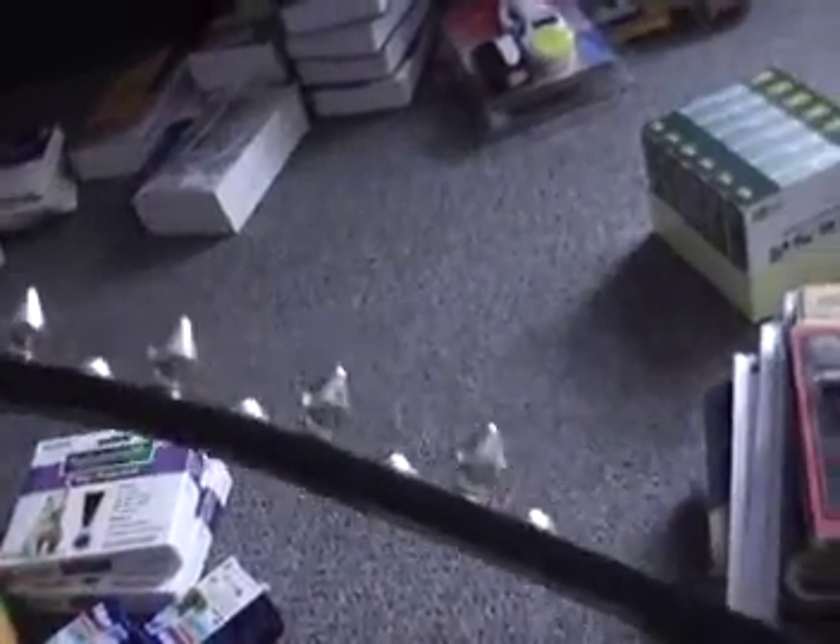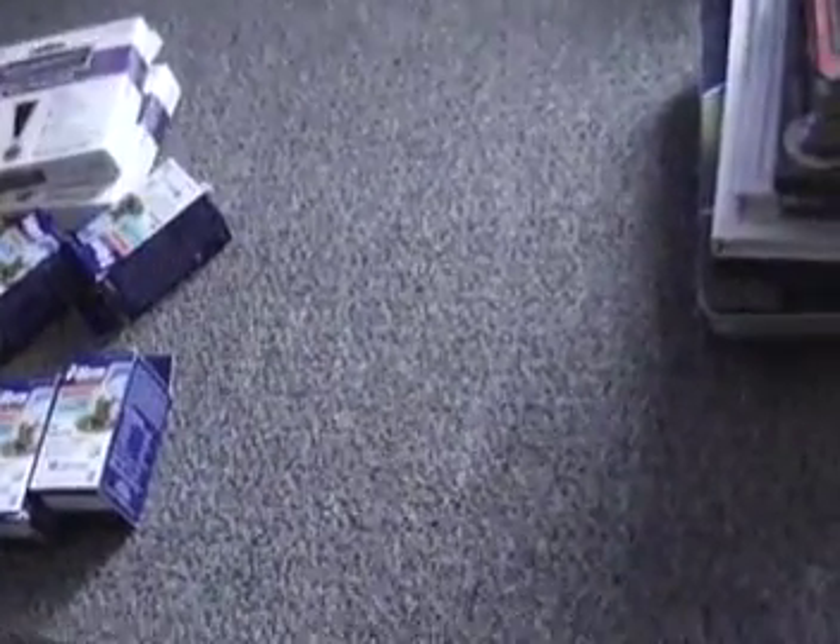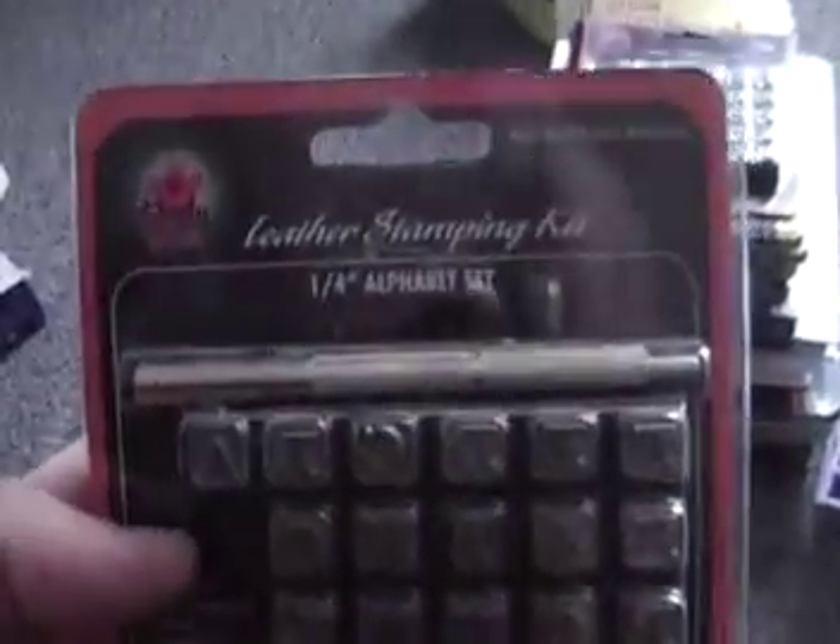We got this large spiked leather dog collar, 24 inches for dogs, made in the United States — which is awesome. Retails for about $30. Here's the leather stamping kit; we got a couple of those.